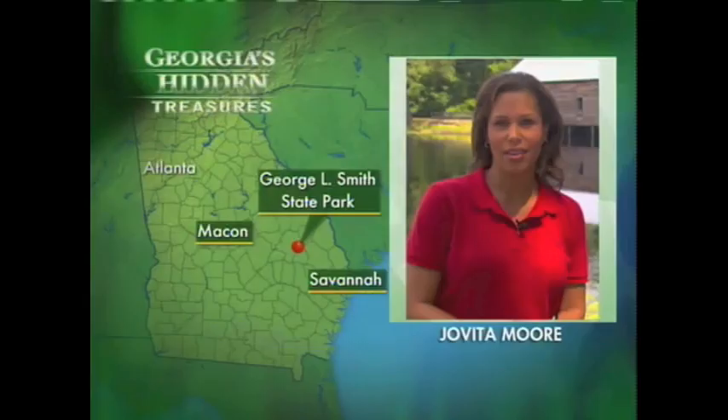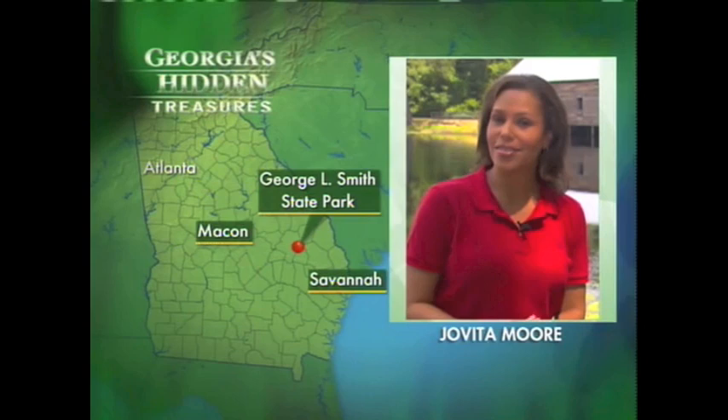Our next hidden treasure is named for a figure from Georgia's political past, George L. Smith. Channel 2's Jovita Moore joining us from George L. Smith State Park.